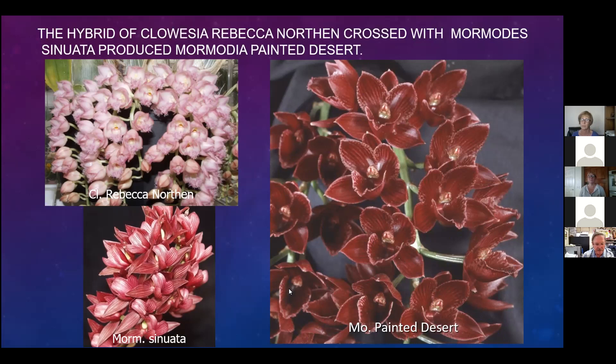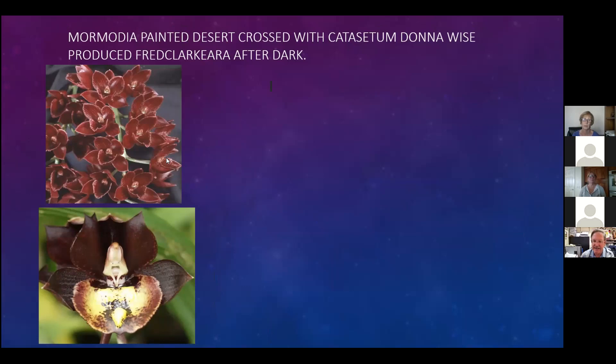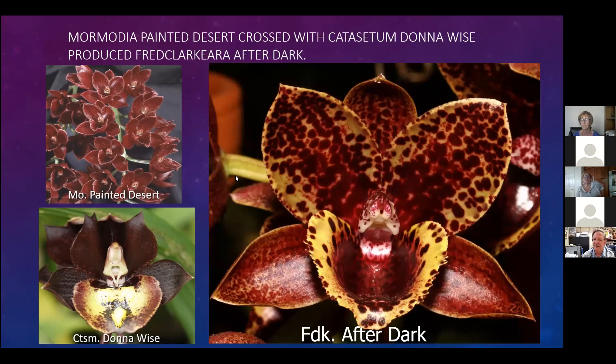That dark, almost black-cherry color was intriguing to me. So we took Painted Desert and crossed it with a Catasetum with different-sex flowers called Catasetum Donna Wise. Donna Wise has very dark petals and sepals but a light-colored lip. The dark-colored lip combined with the deep red color - when we crossed these two together we got what would be named Fred Clarkara After Dark. That's the very first plant to bloom.